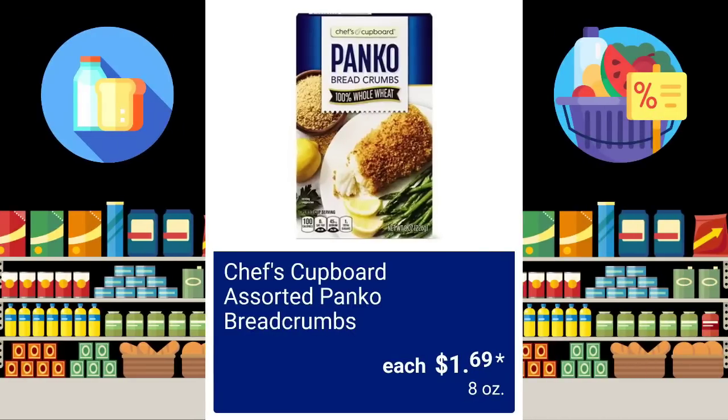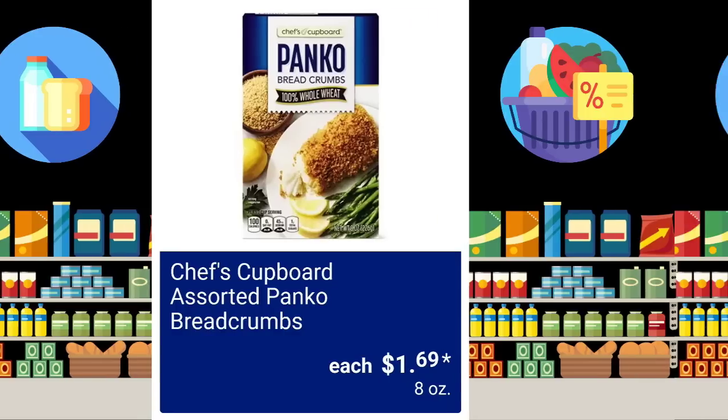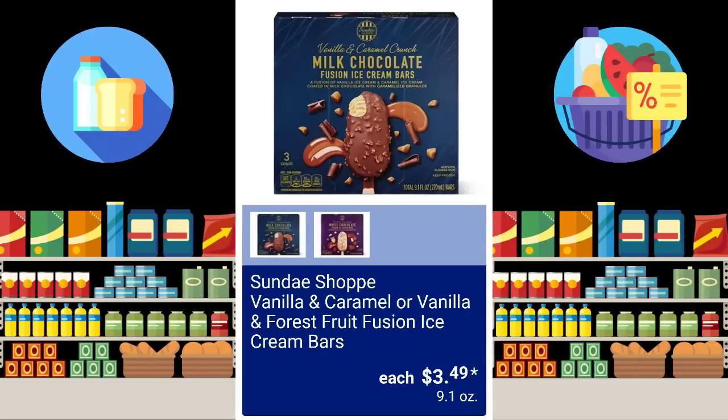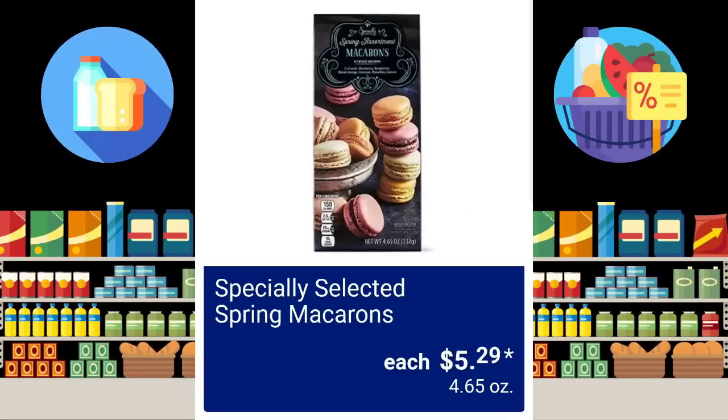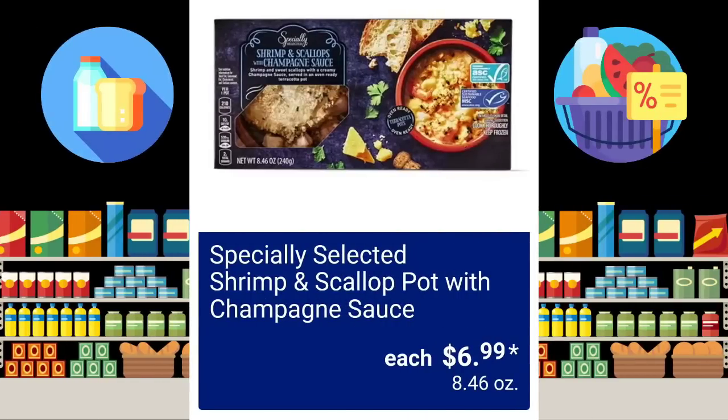Chef's Cupboard Assorted Panko Breadcrumbs are going to be $1.69 for 8 ounces. Sunday Shop Vanilla and Caramel or Vanilla and Forest Fruit Fusion Ice Cream Bars, $3.49. Specially Selected Spring Macaroons, $5.29 — my daughter loves those. Specially Selected Shrimp and Scallop Pot with Champagne Sauce, $6.99.